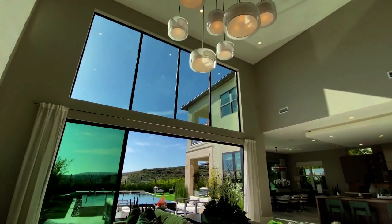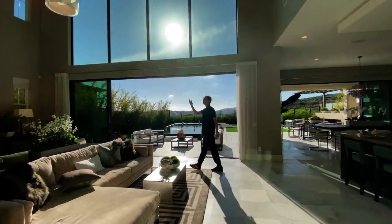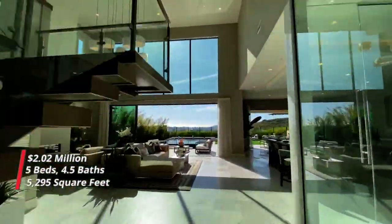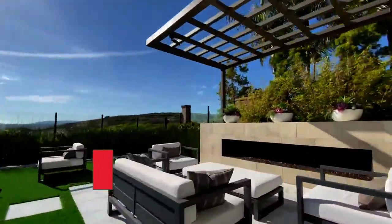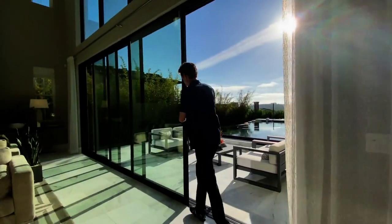Boasting 20-foot ceilings, floating stairs, modern glass paneling, and artistic light fixtures, this home is fit for anyone who has an eye for modern design. At just under 5,300 square feet, including five bedrooms, four and a half bathrooms, and a starting lot price of just under $2.2 million, this community is essentially one of the most beautiful you can achieve in this area.